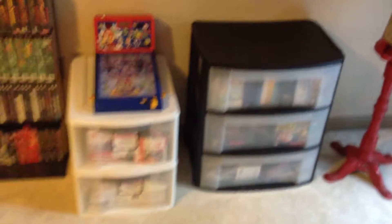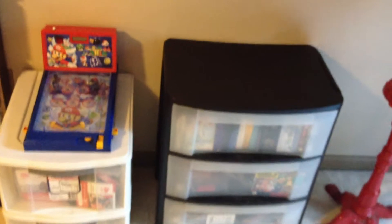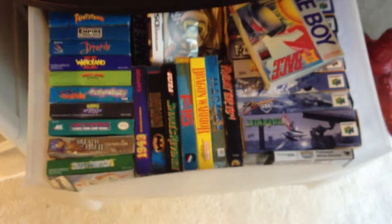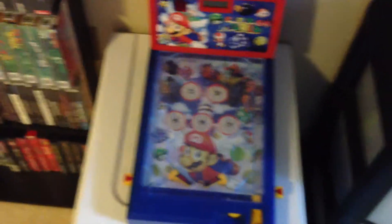Right now we're going over here — this is all my extra boxes and manuals and things of that nature. If you see anything in the video that you're interested in, just let me know in the comments down below, because I'll more than likely be willing to trade for something else I can get in my collection. These are all boxes waiting either on the manual or the game. My two biggest ones are Lufia 1 and 2 — if anybody's got the games for those, let me know. This whole bottom section is filled with all manuals. More boxes and Magic the Gathering cards.